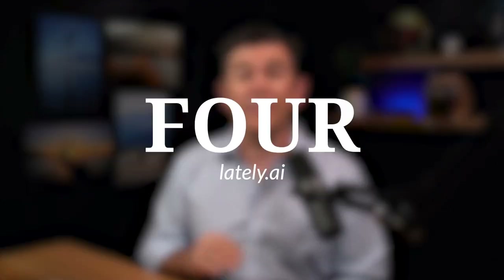Number four: Lately.ai. I've tried Lately in the past and it was great. I chose not to run with it, but they've done a lot of updating and I'm about to take a look at them again. You can run any long form content through Lately and it will create smaller chunks of content and auto-magically schedule them for you. This works really well with blogs, videos, podcasts, webinars — anything that's long form, like 15, 20, 30 minutes or longer that you could put in there, and it basically slices it up into smaller pieces.